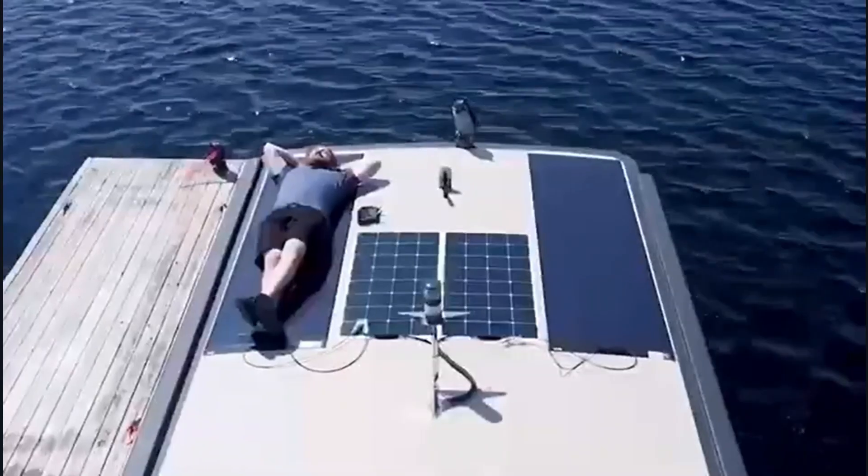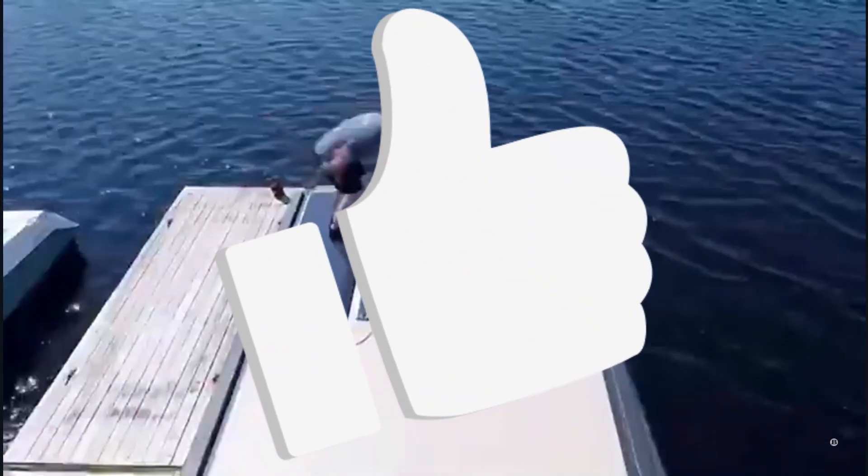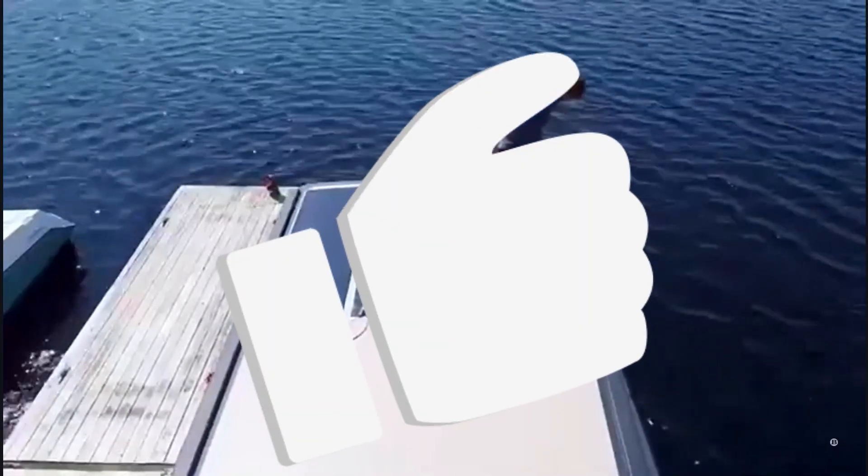With this, the video is concluded. If you found it of value, then please do give it a thumbs up. Thank you for your attention.